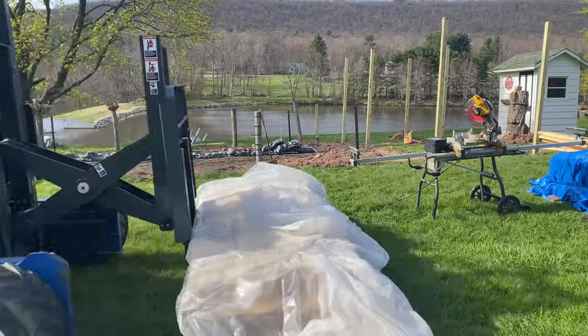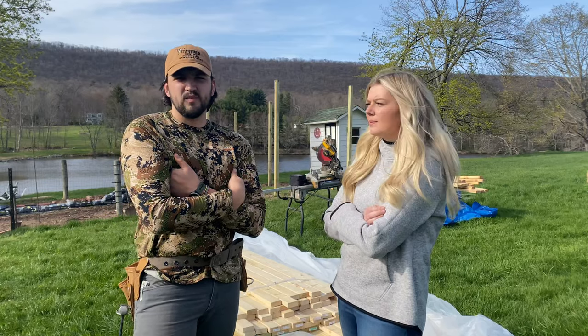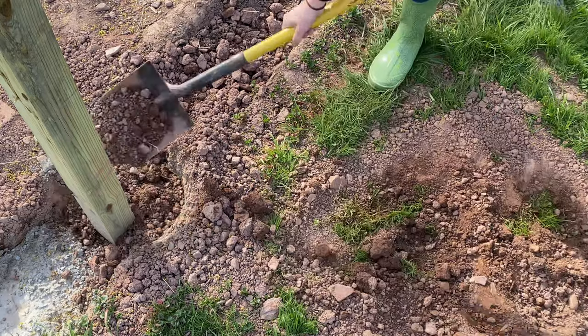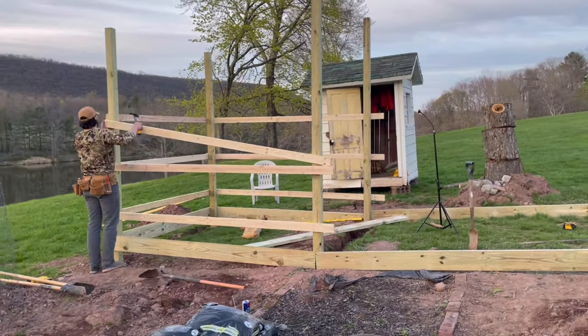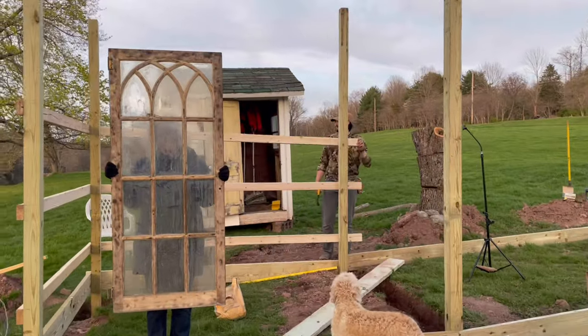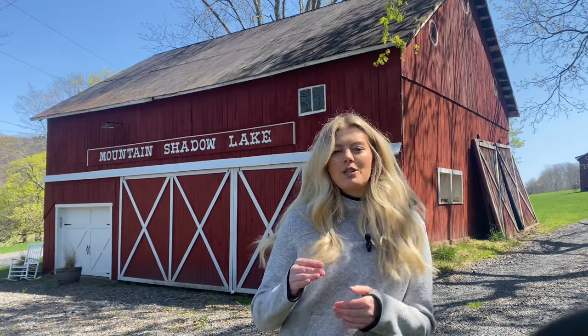It is still day three but our wood just showed up — we're going to start framing out the building. This week my mom found the most beautiful windows. We are going to have to do a little bit of a redesign, but it's going to be so worth it.